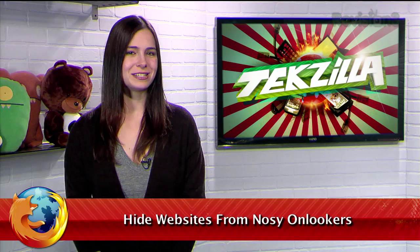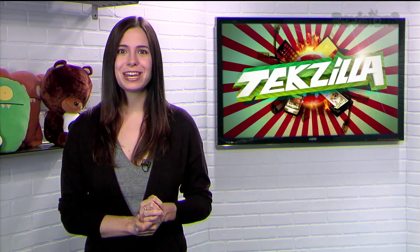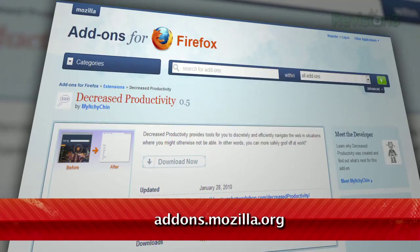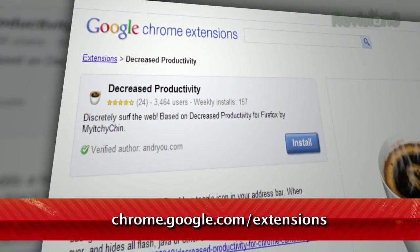Don't you hate it when you're browsing the web and someone else walks by and starts asking questions about the website you're on? Whether it's your boss, your parents, or just a noisy roommate, I have just the thing that can camouflage any website and let you surf in peace. It's called Decreased Productivity, available for Firefox at addons.mozilla.org and for Chrome at chrome.google.com slash extensions.